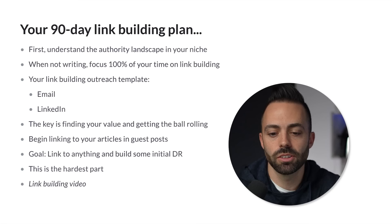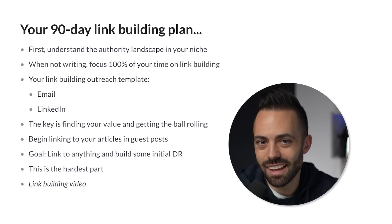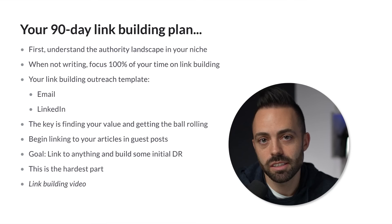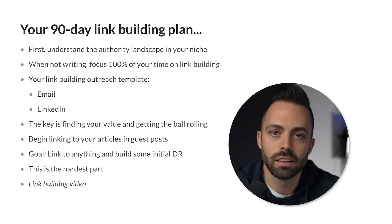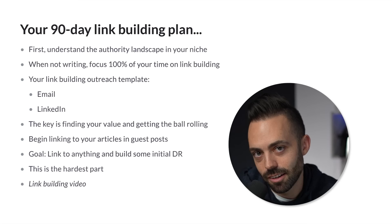The first step is understanding the authority landscape in your niche. In the software and make money online niche, it's very competitive — I need my domain rating in the seventies out of a hundred to start ranking for a lot of content. If you're in a different niche — outdoor, home, kitchen, patio, gardening, power tools — you might only need a domain rating in the thirties, tens, or twenties. You don't need a ton of links, but you should start getting some to be in the ballpark of other sites ranking in your niche.